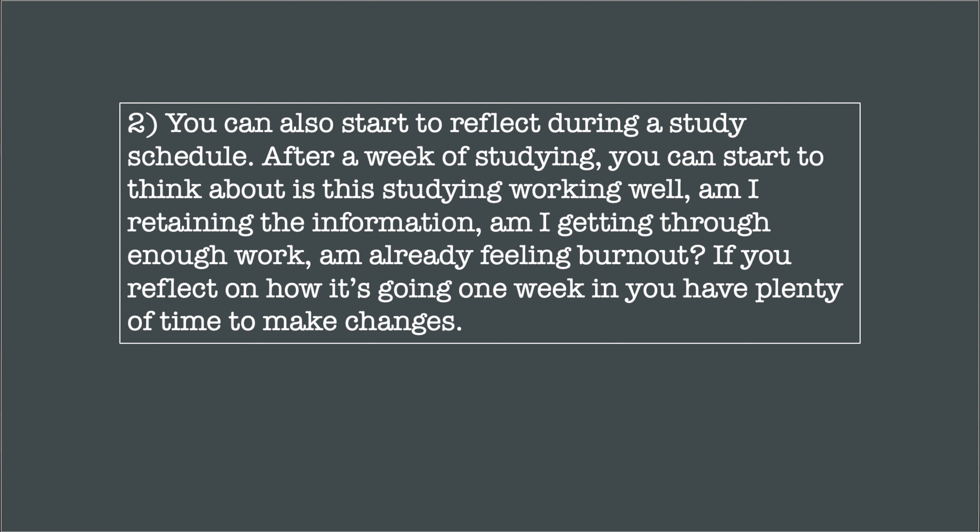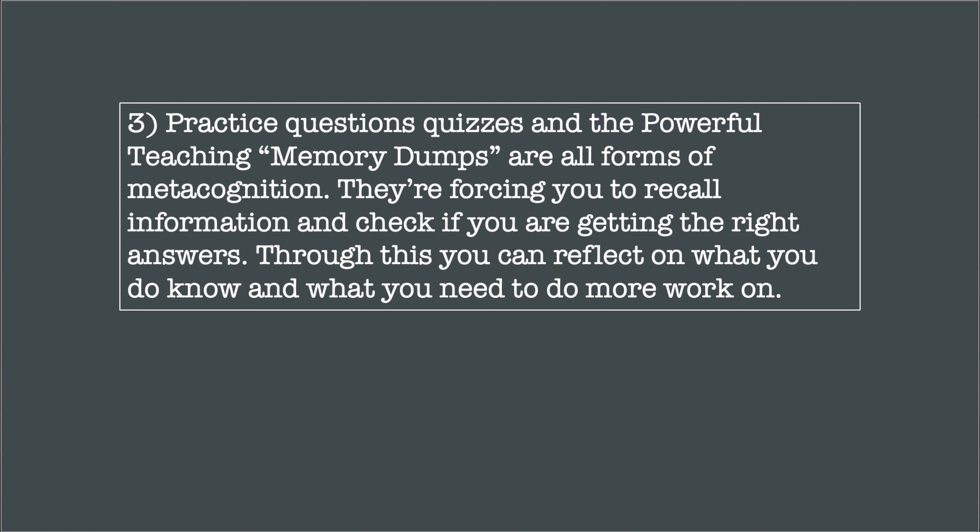Now moving on to the Pomodoro Technique. The Pomodoro Technique is a way to maintain focus and fight procrastination. The idea is you break down any task into much smaller components to help you focus. The typical timescale is 25 minutes of intense focus on your work, then you're rewarded with a 5-minute break.